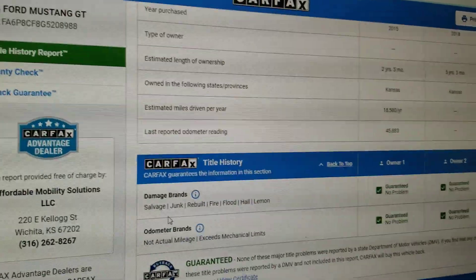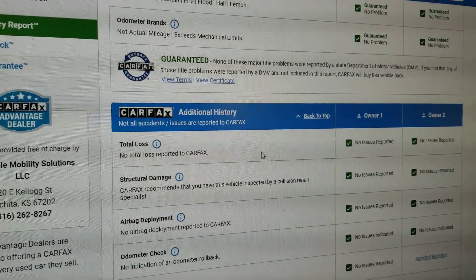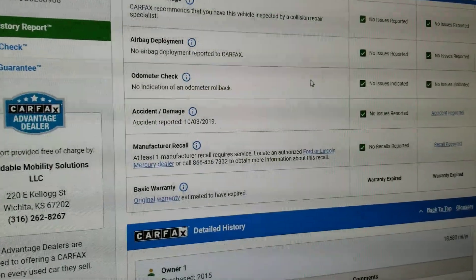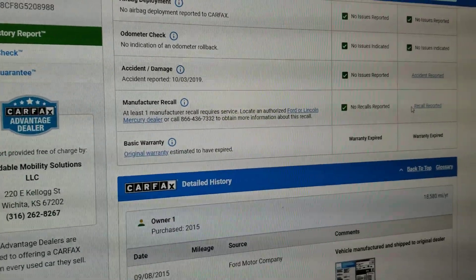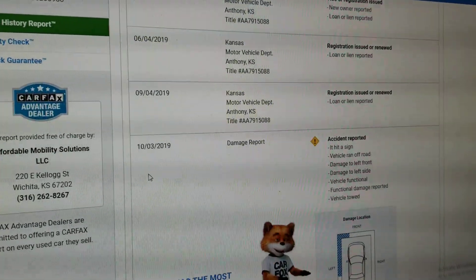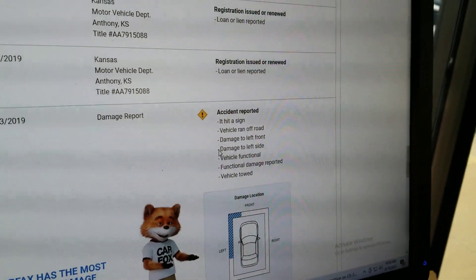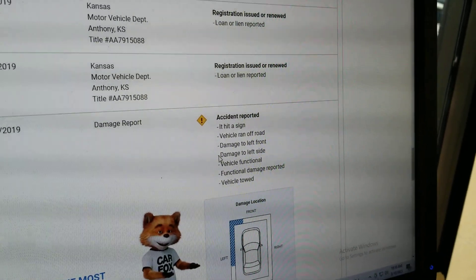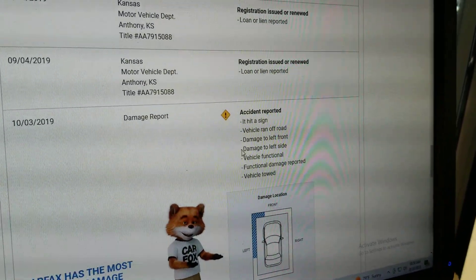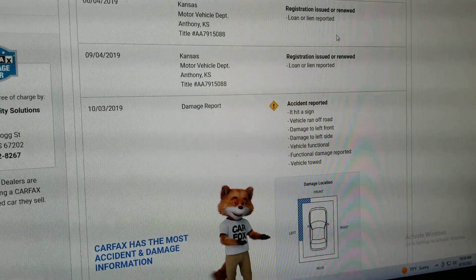This Mustang has just two previous owners. It does show an accident, but Carfax shows no salvage, junk, rebuilt, fire, flood, hail, or lemon brands on the title, and no total loss — so this is a clean title. Carfax shows no structural damage, airbags have never been deployed, and the odometer is accurate. There is an open recall; you can take that to a Ford dealer and they'll fix it at no charge. The accident occurred in October 2019 — the previous owner told me he slid on a wet road and hit a stop sign. He had to put a new fender on it — no frame damage, airbags never went off, clean title.